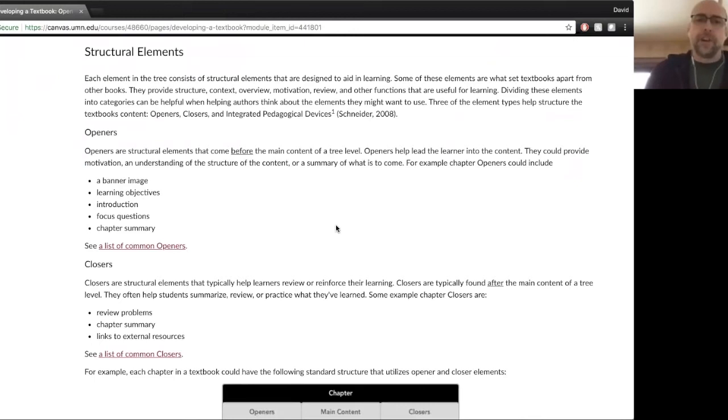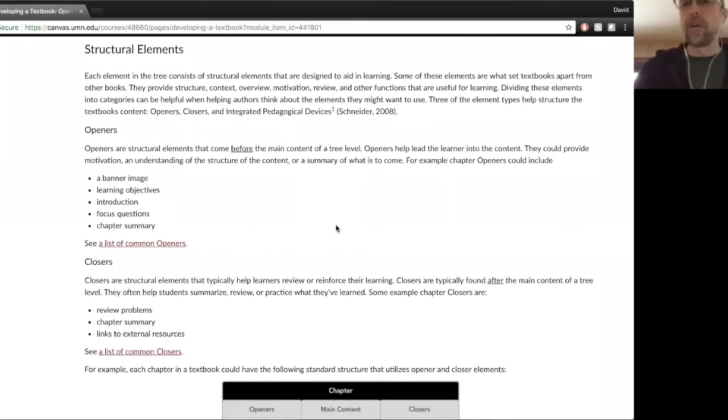Structural elements are the key to the textbook — this is what you're really missing, or at least not emphasized as much in a monograph. These structural elements are what aid in the learning. You're taking this information, this knowledge, and breaking it up into things. You're calling things out. You're leading the learner in, leading the learner out. You're helping them extend, reflect, and bring things together. There are all these different functional things that you can use — I'm calling them structural elements.